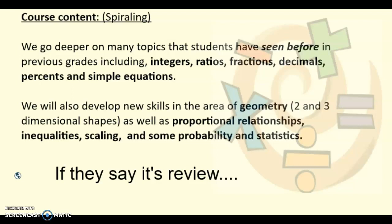So if students say this is easy, this is review, we've done this before — yes, it starts out that way but then we go deeper, we build on to it, we develop some new skills. And then there's also going to be topics that are brand new: some geometry topics, inequalities, probability, proportional relationships. So it's a blend of things where we build on what they already know and some new stuff.